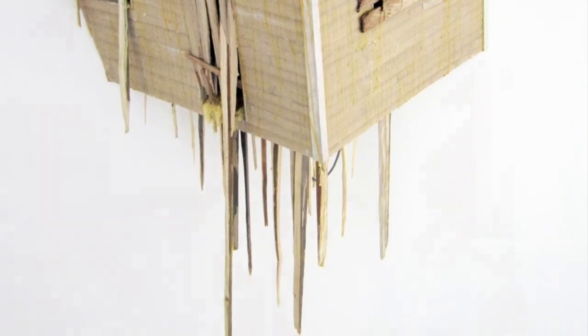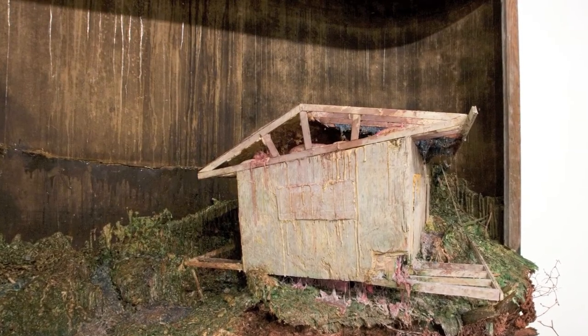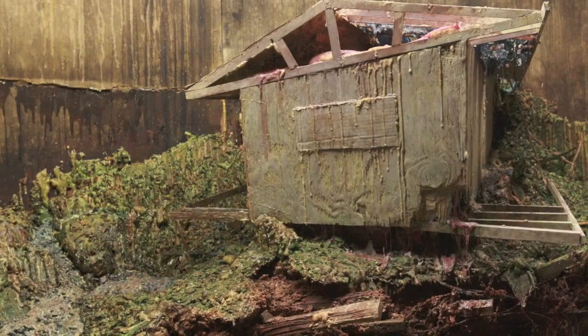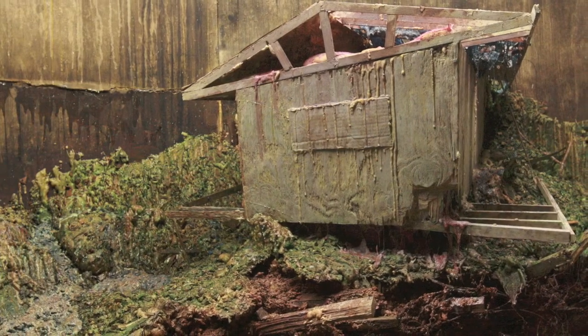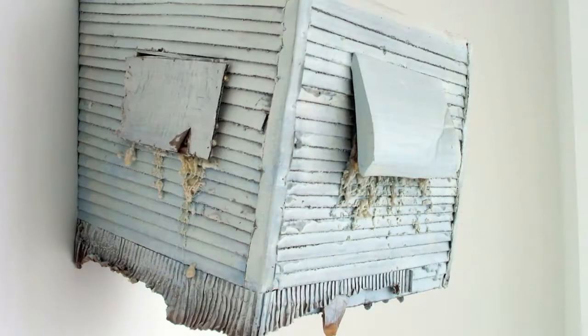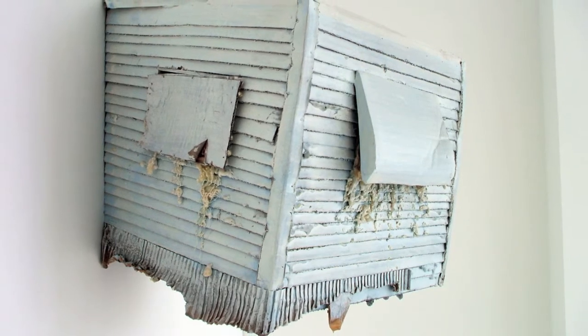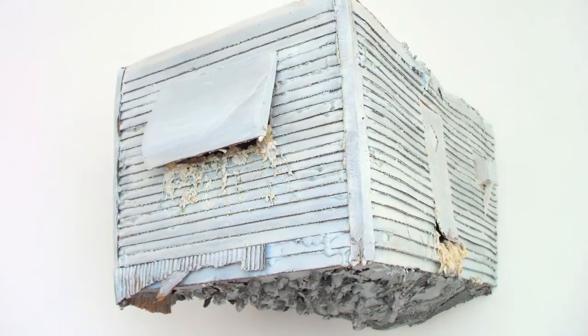My direct response to the hurricanes was to make these houses that looked like they'd been subject to some natural force. Simultaneously, what was happening was that the housing market bubble was starting to burst, so many of the titles of the pieces reflect real estate terminology, where houses are being reclaimed by banks and at once being reclaimed by nature.